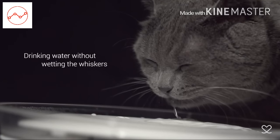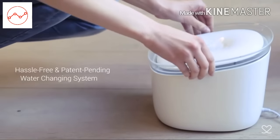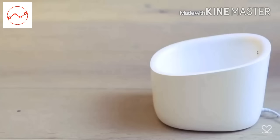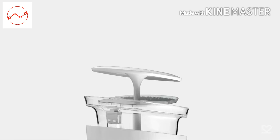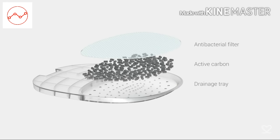The specially shaped water bowl allows your cat to drink water without wetting their whiskers. The hassle-free water changing mechanism makes it easy for refills. The activated carbon filter allows your cat to always have fresh and healthy water to drink.